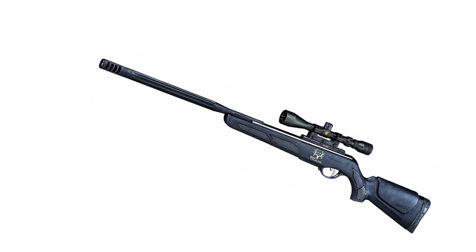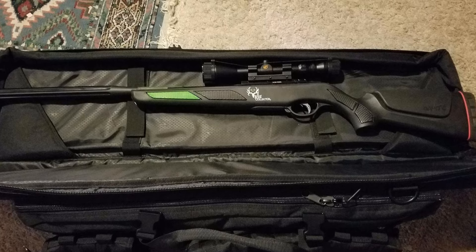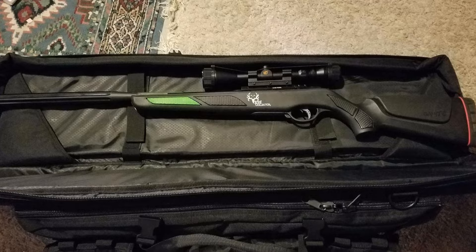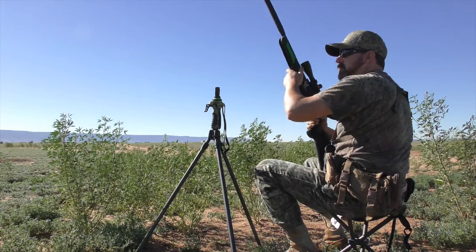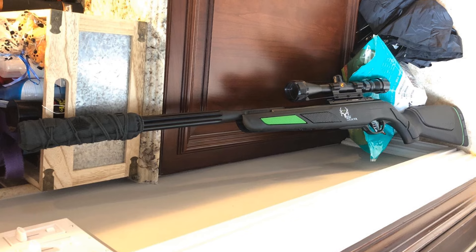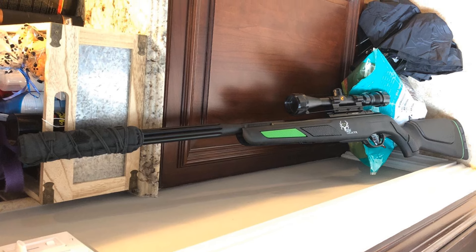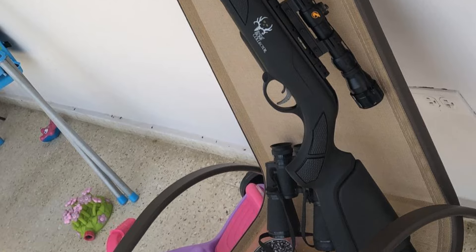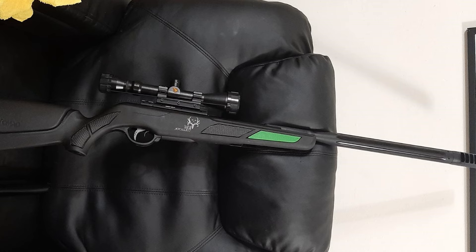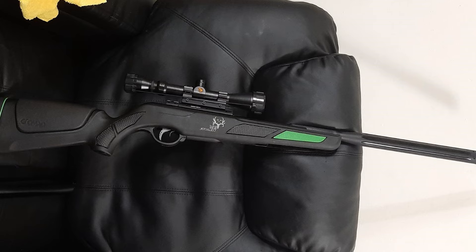Moreover, the Recoil Reducing Rail system mitigates recoil produced with each shot, protecting both the scope and the shooter's shoulder while enhancing overall accuracy. Every Bone Collector Maxim Air Rifle is equipped with a precision scope and mounts, providing shooters with the accuracy needed to hit distant targets with ease. Whether you're a beginner or a seasoned pro, this air rifle stands as a testament to unwavering commitment to excellence. Make the Bone Collector Maxim your trusted companion for all your shooting endeavors — embracing quiet, precise, and effective shooting.